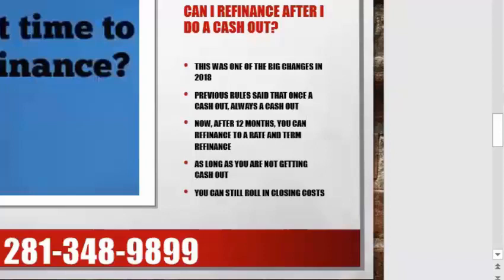Can I refinance after I do a cash-out? Yes, you can. You can refinance back to an original rate and term mortgage after 12 months. What it used to be is when you did a cash-out refinance, your loan was considered to always be a cash-out, and there were certain negative repercussions of that. One of the corrections now is that after 12 months, you can actually do all the things you could do before, just like it was a rate and term refinance — as long as you're not getting cash out. And you can still roll in closing costs.